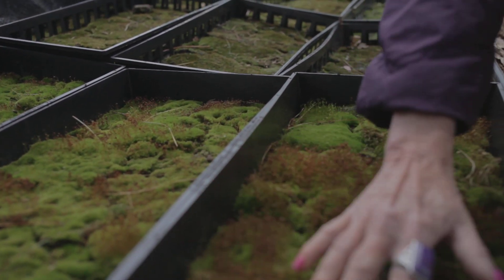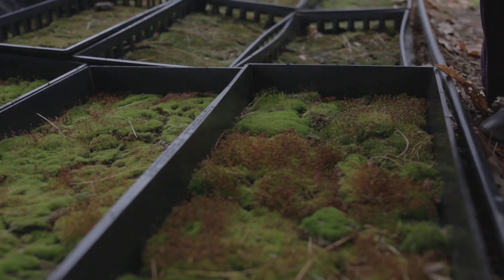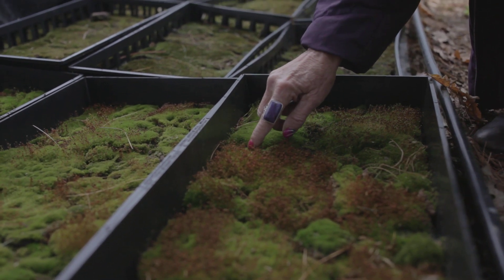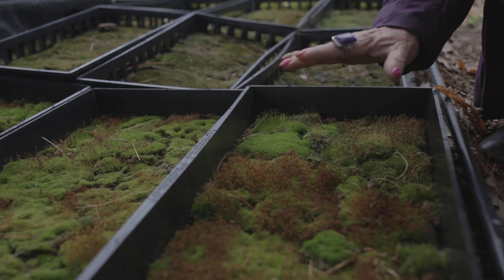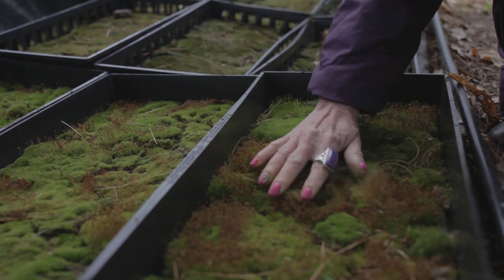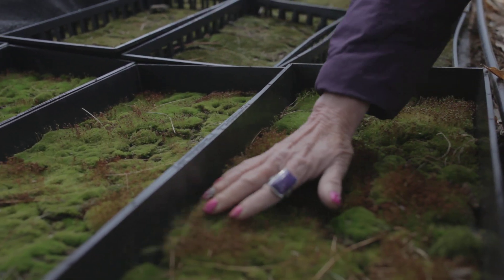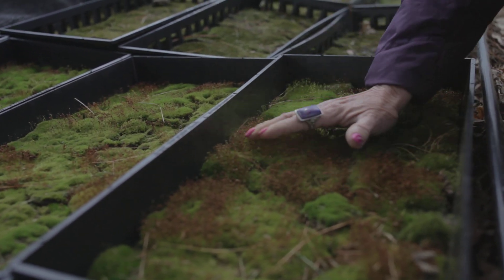After the sporophytes happen, sometimes the gamete plants themselves will turn a brick red-brown color. Do not worry — they will get spiky new green growth afterwards. But for right now, just marvel at this sporophytic display of clouds on Ceratodon.